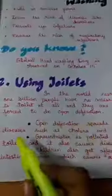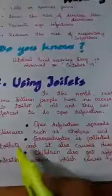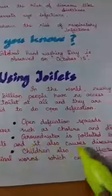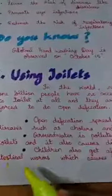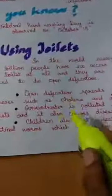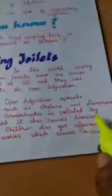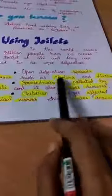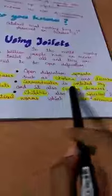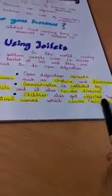Open defecation spreads diseases such as cholera and diarrhea. Groundwater is polluted by it, which also causes diseases. Children also get affected by intestinal worms, which can cause anemia.